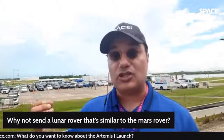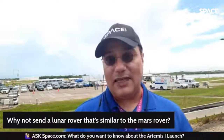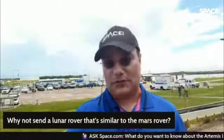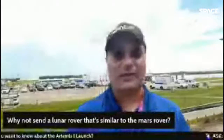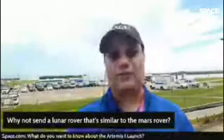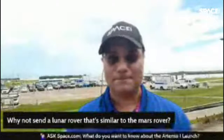Rovers launching on SLS will be very large. NASA is talking about building a crewed lunar rover that astronauts can drive on the moon, but when astronauts aren't there, flight controllers on Earth can take control remotely to run experiments or explore different areas. When astronauts return, they can just get back in and drive again. NASA is also working with the Japan Space Agency JAXA to build a pressurized rover — essentially a big truck you can go inside and drive around on the moon for two weeks at a time.